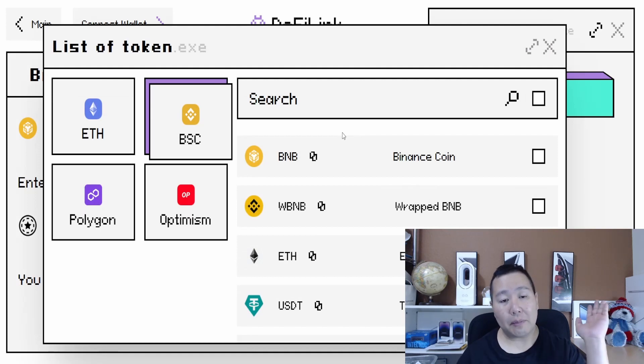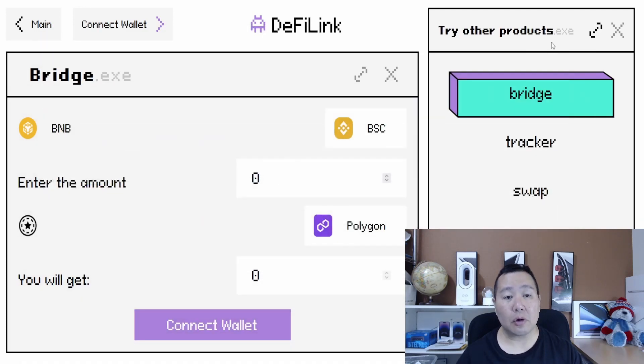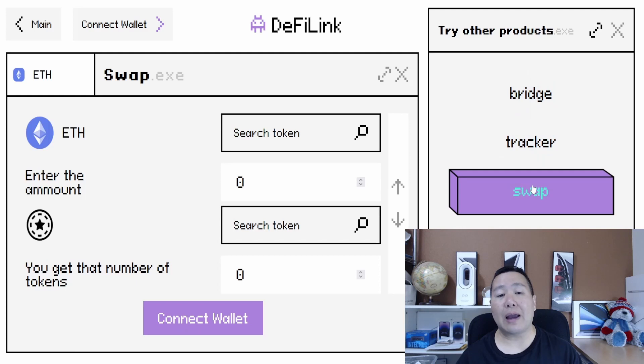DeFi Link has multiple applications — it's described as the bridge to decentralized finance tools. They have a tracker, a web wallet, a chart, a swap, and a bridge, and all of this is integrated in the platform. I'm going to go over each of the components they have.